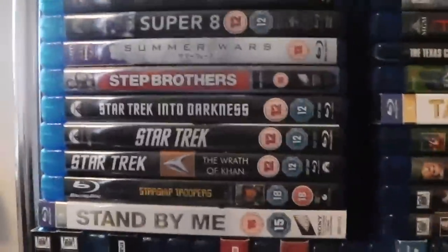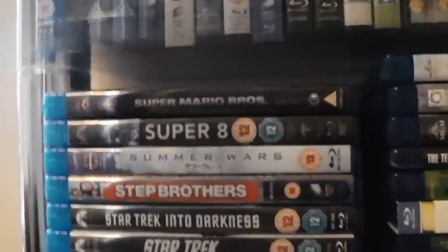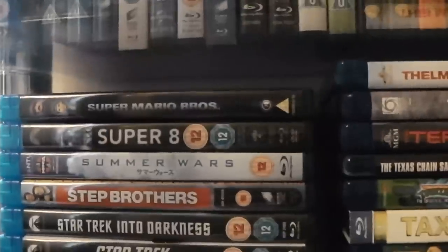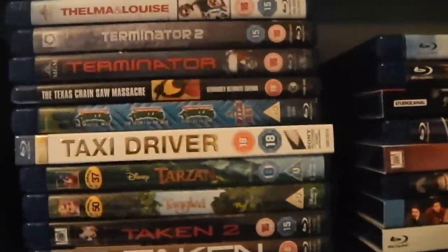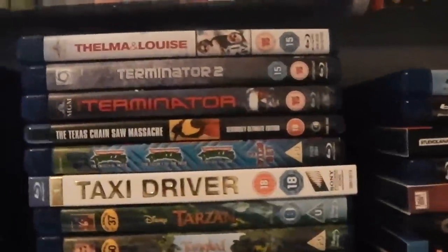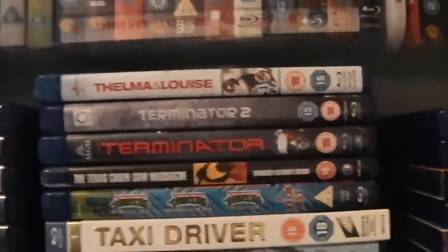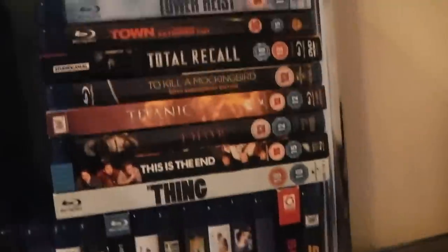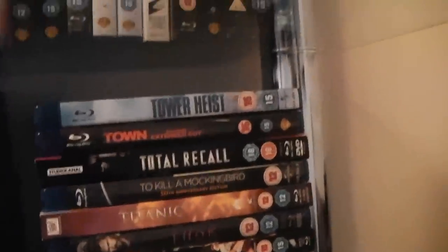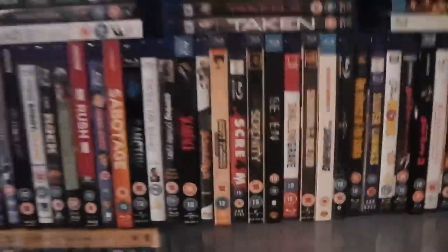We have my favourite film of all time — Stand By Me. Starship Troopers. Star Trek 2: The Wrath of Khan. Star Trek — the J.J. Abrams one. Star Trek Into Darkness. Step Brothers. Summer Wars. Super 8. Super Mario Brothers. Taken. Taken 2. Tangled. Tarzan. Taxi Driver. Teenage Mutant Ninja Turtles Trilogy. The Texas Chain Saw Massacre — original. The Terminator. Terminator 2. Thelma and Louise. The Thing — the John Carpenter one. This Is the End. Thor. Titanic. To Kill a Mockingbird. Total Recall — the original. The Town. And Tower Heist. And that's the second shelf of Amaray cases on this shelving unit.